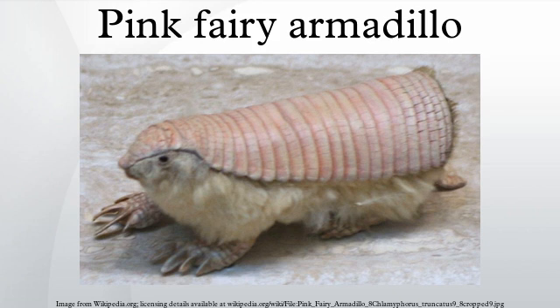Pink fairy armadillos have small eyes, silky yellowish-white fur, and a flexible dorsal shell that is solely attached to its body by a thin dorsal membrane. In addition, its spatula-shaped tail protrudes from a vertical plate at the blunt rear of its shell.